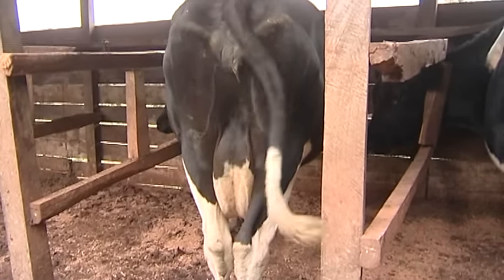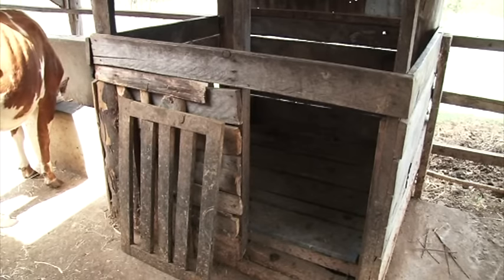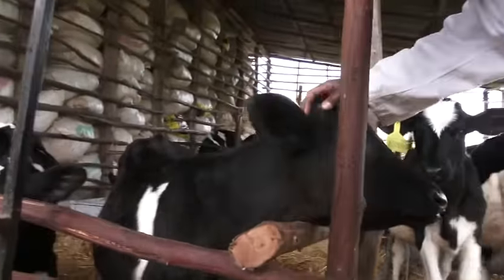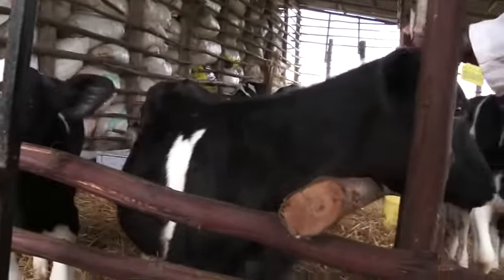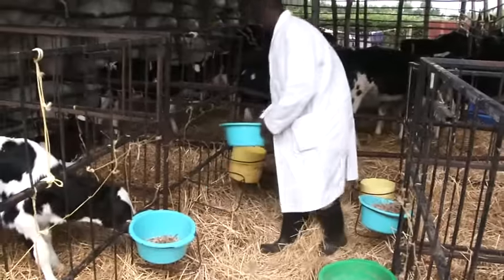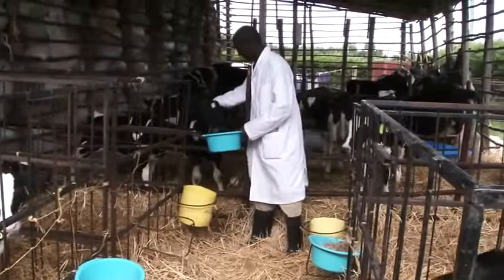Another important component is the calf pen. Although calf pens can be within the zero grazing unit, other farmers may want to have calf pens outside. In cases where the number of animals is very large, it may be necessary for the farmer to have one or several calf pens outside.